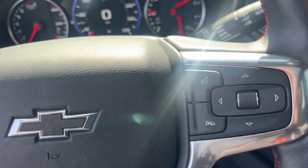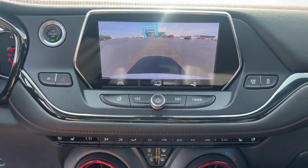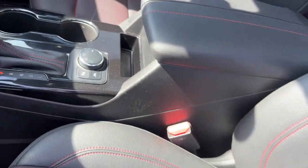The following are some of this vehicle's highlighted options: heated steering wheel, Apple CarPlay and/or Android Auto, panoramic roof, navigation system, heated driver's seat, keyless entry, power passenger seat, heated rear seat, heated mirrors, and backup camera.